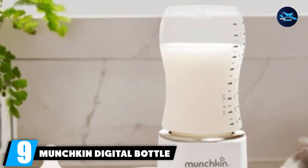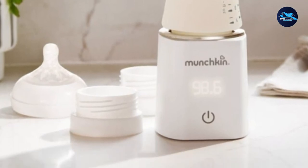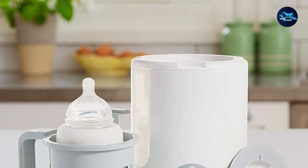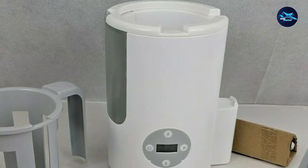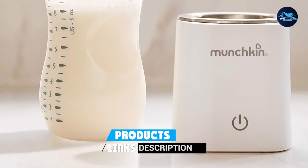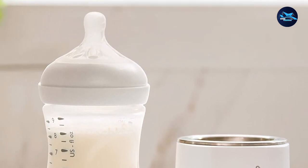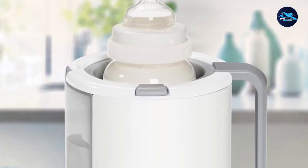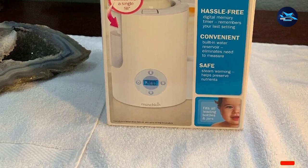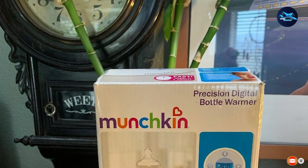Next at number 9, we have the Munchkin Digital Bottle Warmer. It is really straightforward and easy to use with a few convenient features. The digital interface allows you to customize the amount of time you want your bottle to heat up, though you may have to play around with the settings to find what works for you. The best part is the digital memory timer that remembers the last setting you used, which is perfect for tired parents. The water reservoir is fairly large, the basket makes it safer to lift out bottles and baby food jars, and overall it heats bottles evenly and fairly quickly in a compact size.